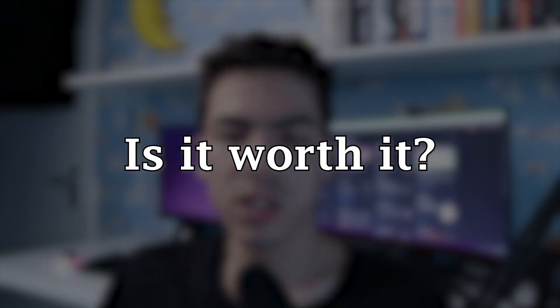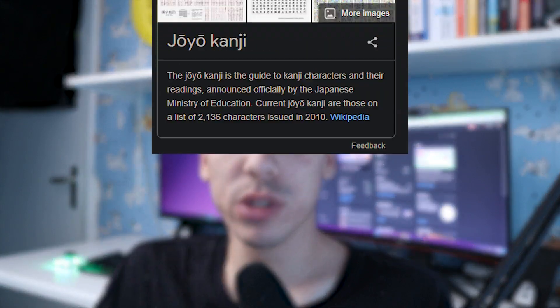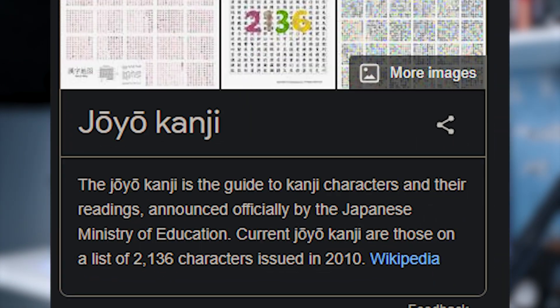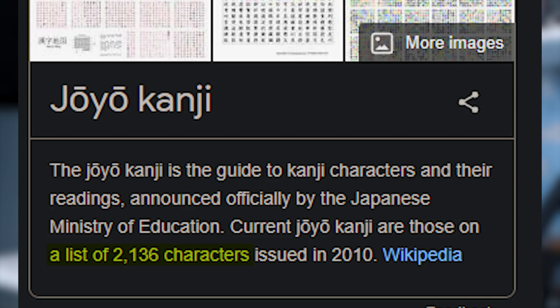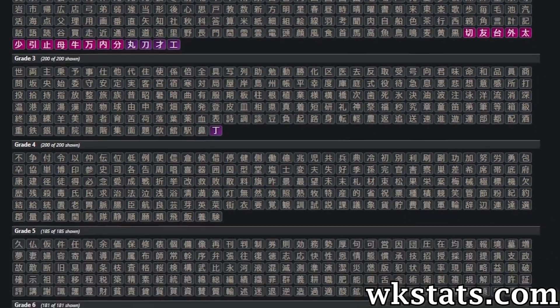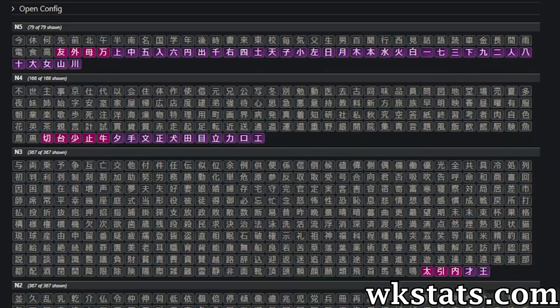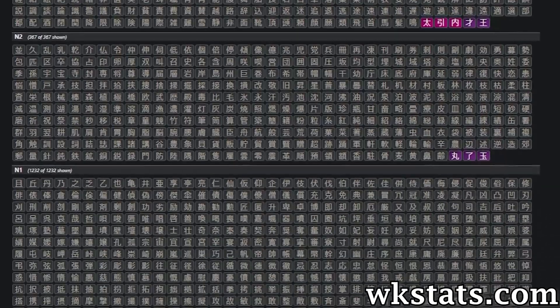So is this actually worth it for you? That depends on your goal and whether it matches WaniKani's promise of 2000 kanji and 6000 vocabulary. What they mean is the roughly 2000 daily-used kanji — basically the list of kanji most used in Japanese. If you look at the chart shown here, you can see exactly which of those kanji you've learned in WaniKani. You can also divide them by JLPT level — N1 through N5 — which is really interesting to see.